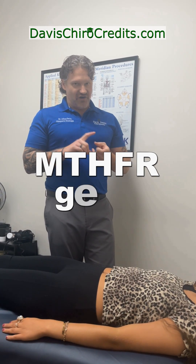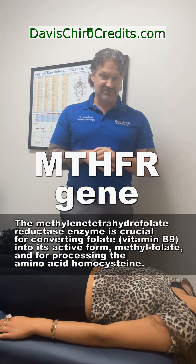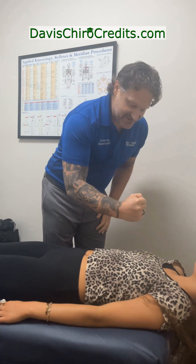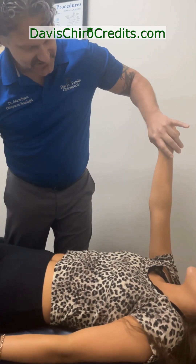With chronic fatigue patients, we need to make sure they don't have an MTHFR gene — a methylenetetrahydrofolate reductase issue — because they can't activate B vitamins. One way to check that is blood work; another is doing a sternal tap. Watch what happens to her liver muscles when I pound on her chest — press towards my nose — they weaken.